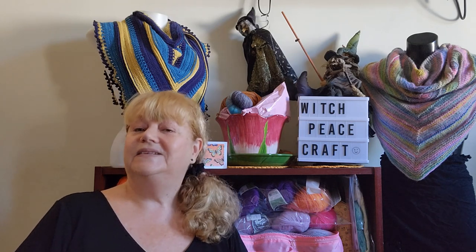Hi, Judy from Witchpiececraft. Welcome to the close of Secondhand September AU and the participant prize draw. My mini make-along in September was designed for you to repurpose and reuse.